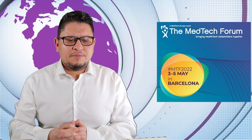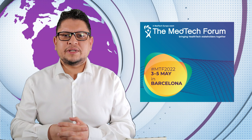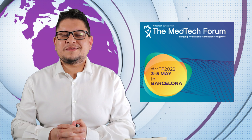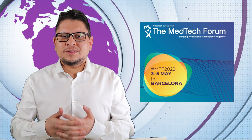The Medtech Forum will happen in Barcelona between the 3rd and 5th of May 2022. I have been registered as a PRC within the Medtech Forum, so I will be there. I'll try to make some videos and show what's happening, and invite people to be interviewed at the forum. It's my first exit from the office since COVID. If you are going, don't hesitate to let me know so we can meet and have a discussion.